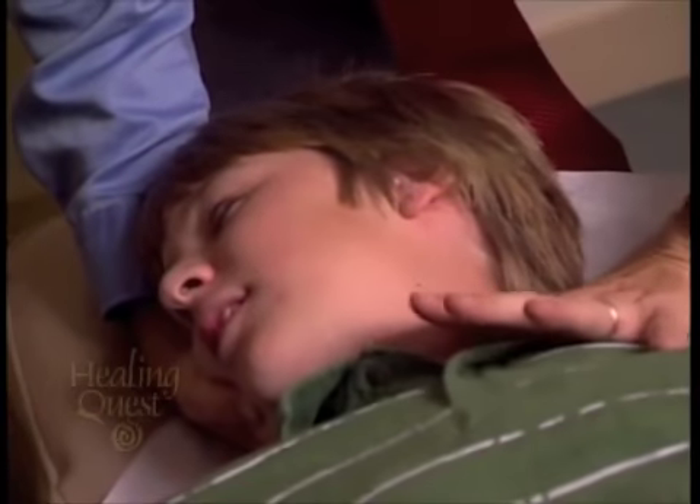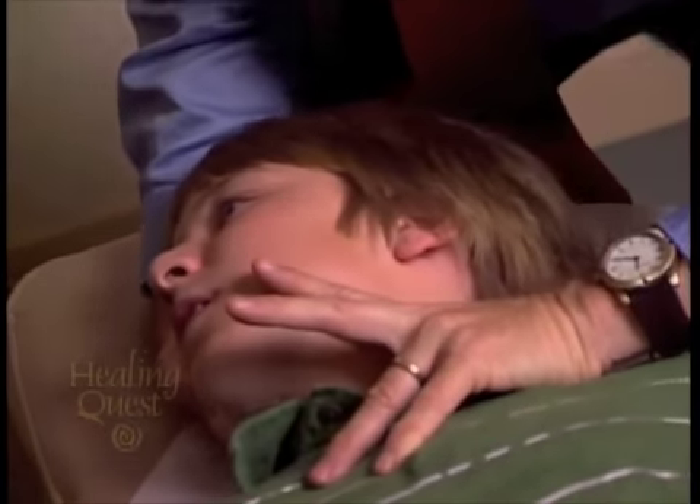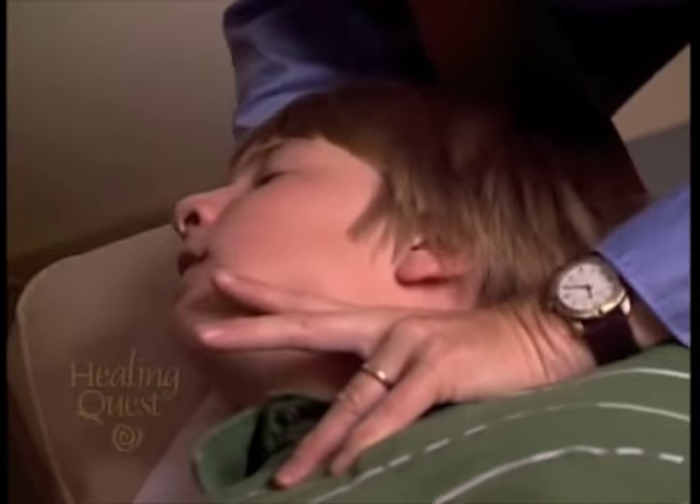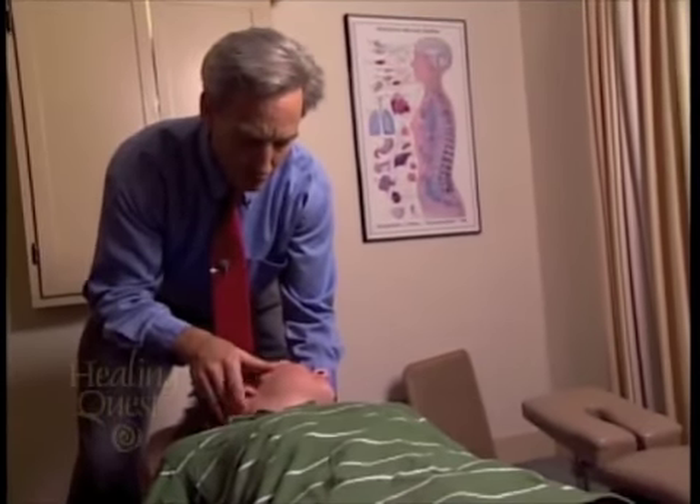Dr. Adams demonstrates a coupled movement technique, using his thumb to create tilt and rotation on the left side with a short, simple movement. He uses standard chiropractic techniques in helping patients like Billy.